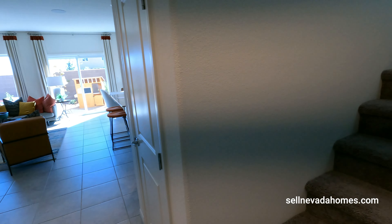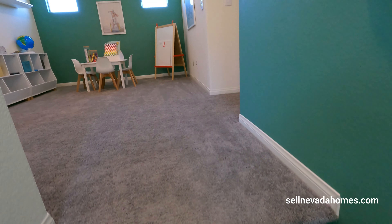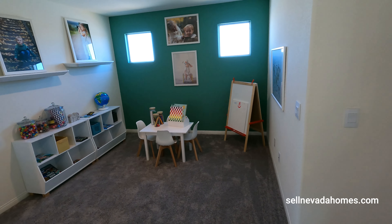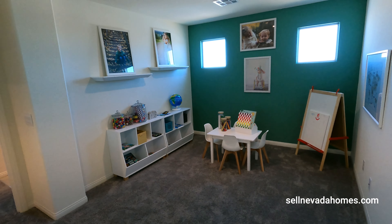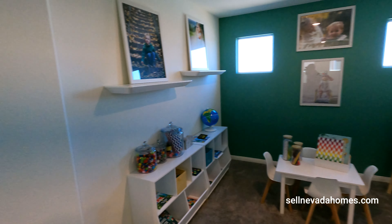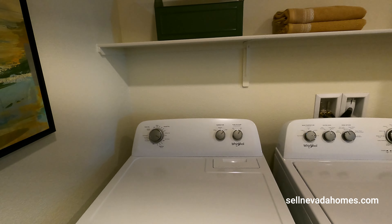Undermount sink with reverse osmosis — although it's not hooked up and there's no filter installed for the reverse osmosis. That's the dishwasher right there. Pretty simple kitchen and living room area. I wish it had maybe four more lights in the living room instead of just a ceiling fan, though you do get a whole bunch of light in the kitchen area.